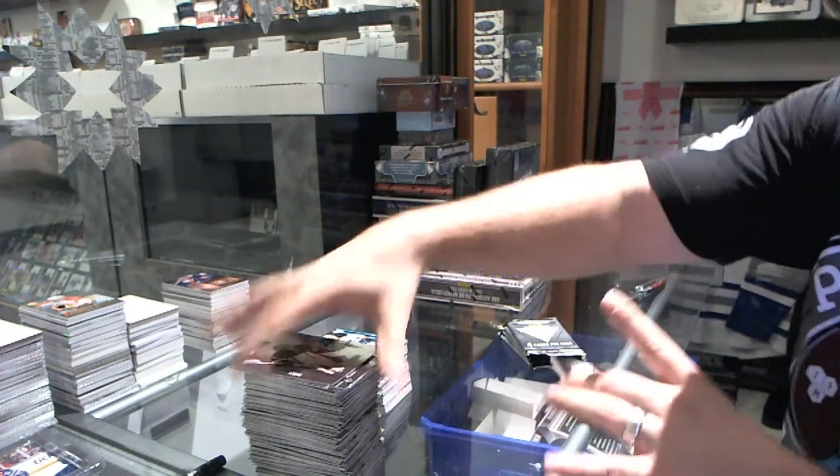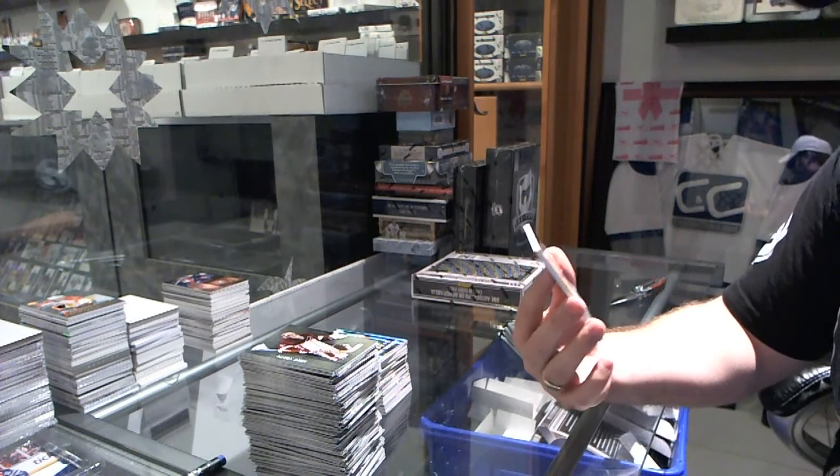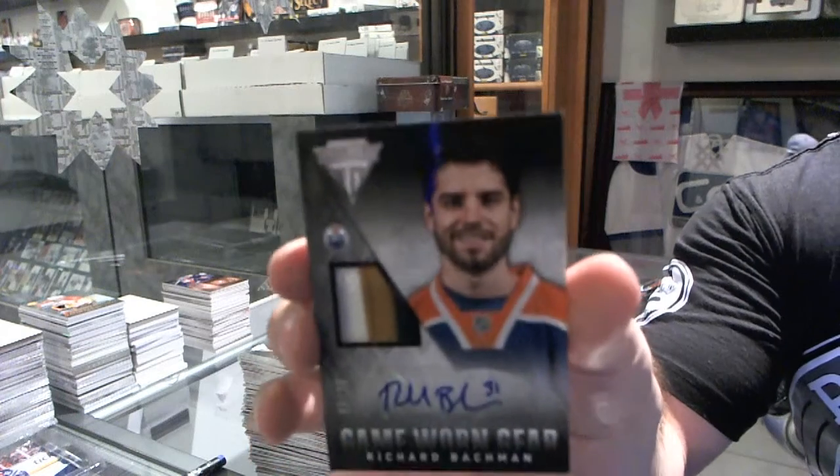We've got number 16 of 25, game-worn gear prime jersey auto for the Edmonton Oilers of Richard Bachmann.